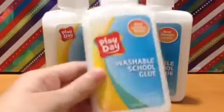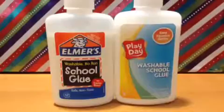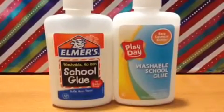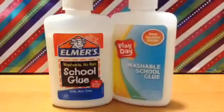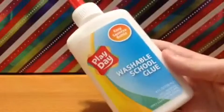These are the Walmart brand of glue, so I'm going to make a video to see if those work. They are like the exact same size as a normal Elmer's glue bottle. They aren't exactly filled up all the way, but they're only 25 cents. I'm really excited to see if these work and I hope they do.